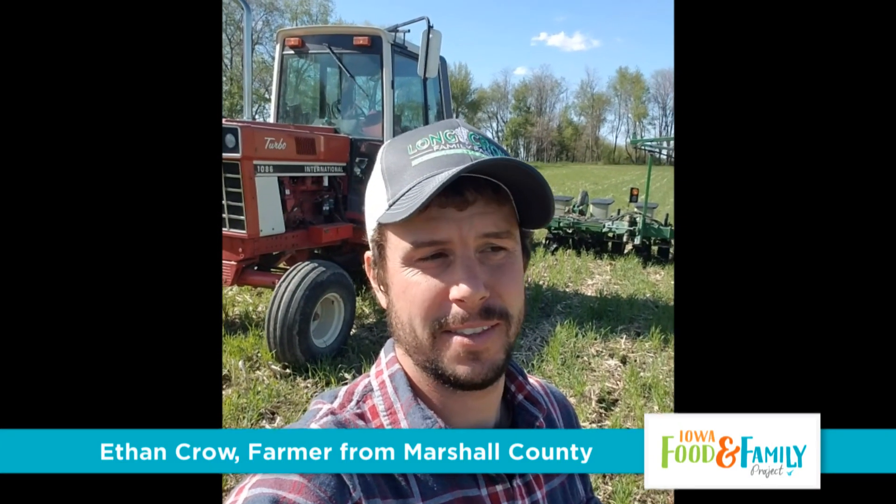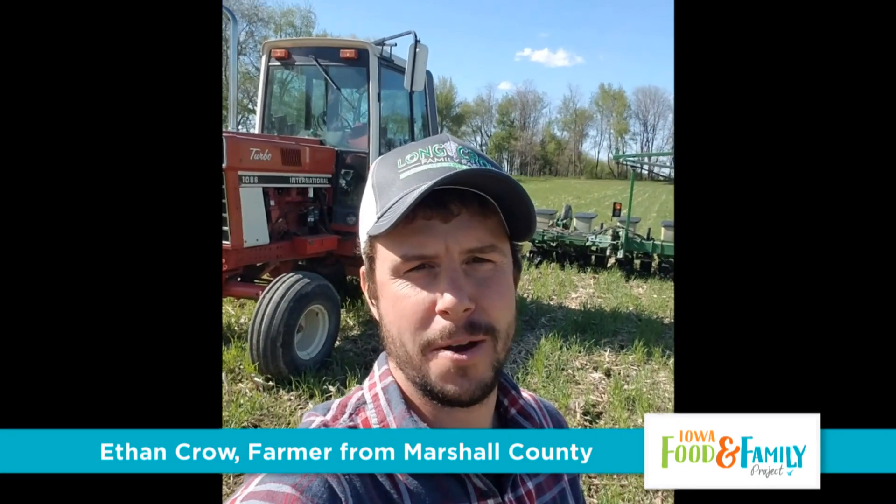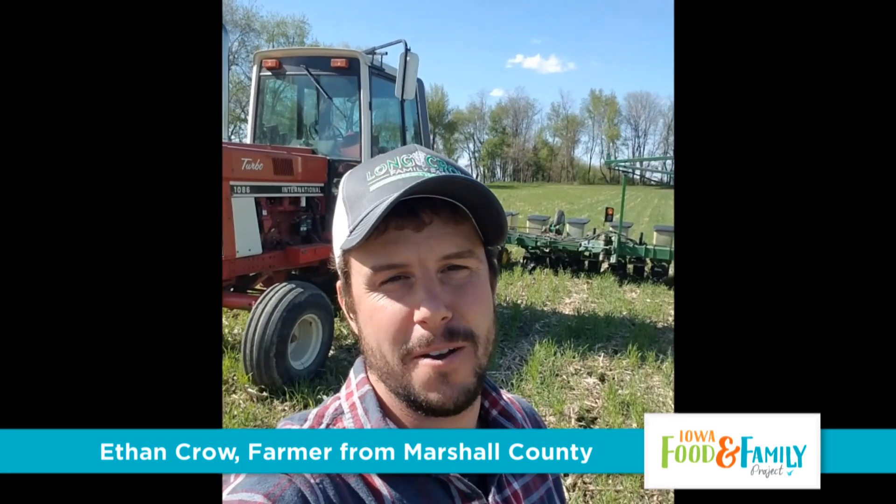I'm Ethan Crow. I farm here in Central Iowa in Marshall County. I was asked to do a video on planting soybeans, so we're out here in a field. I'll start off by saying who I am and what we do on our farm. I'm part of a multi-generational family farm here — my family's been farming in Marshall County since the 1920s.